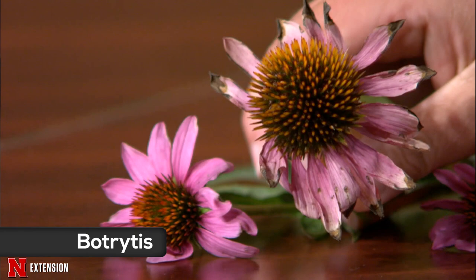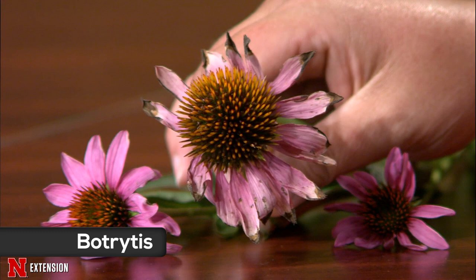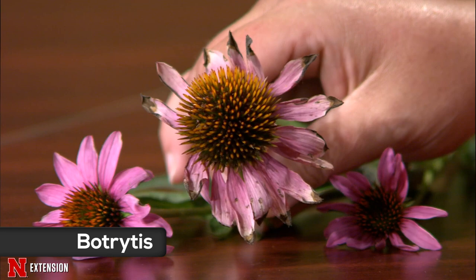With coneflowers or echinacea growing and blooming like crazy, we still want to think about deadheading. Remove this inoculum so that if we get really wet conditions again — three or four inch rains and cloudy days — you won't see a major decline of your coneflowers because of botrytis attacking those petals. I wasn't really aware that botrytis attacked coneflower. We don't see it that often.